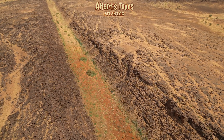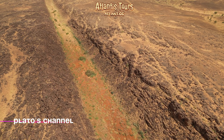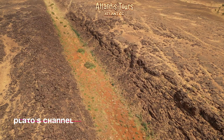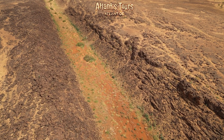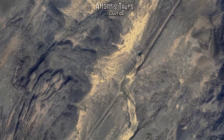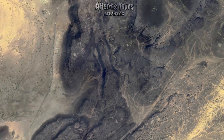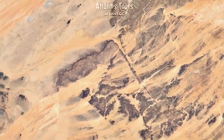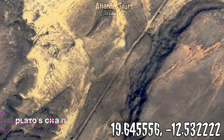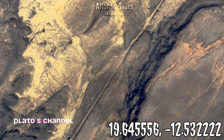First, we need to understand how to tell natural formations from the works of ancient engineers. The Sahara Desert is vast, crisscrossed with countless cracks, dry channels, and geological faults. Some run for tens of kilometers almost in a straight line — for example, tectonic faults or dried riverbeds. On satellite images, such lines can easily be mistaken for artificial canals. Often, enthusiasts on the internet post images of a perfectly straight line crossing the desert, and the imagination instantly paints an ancient canal or road.